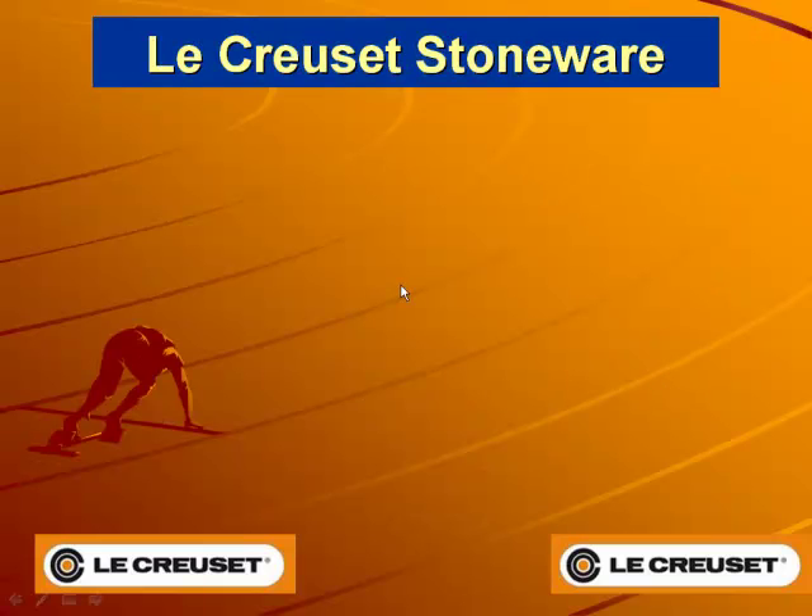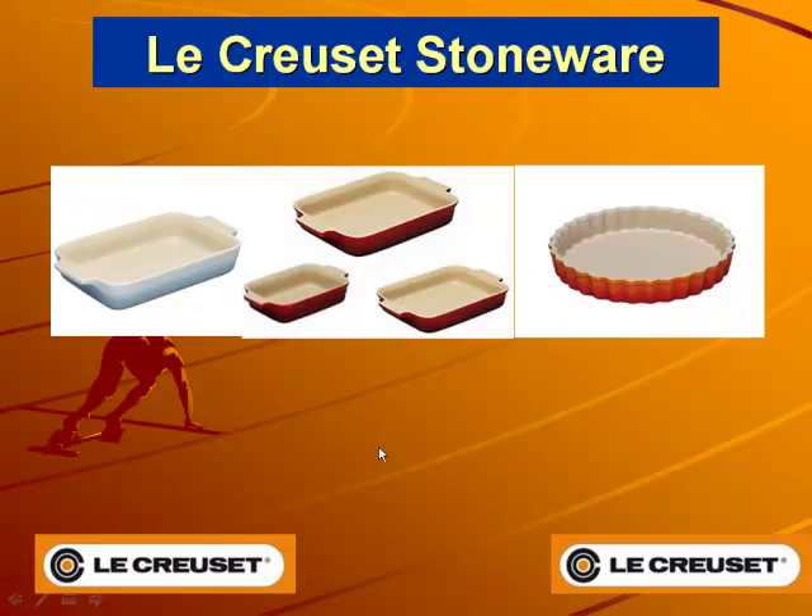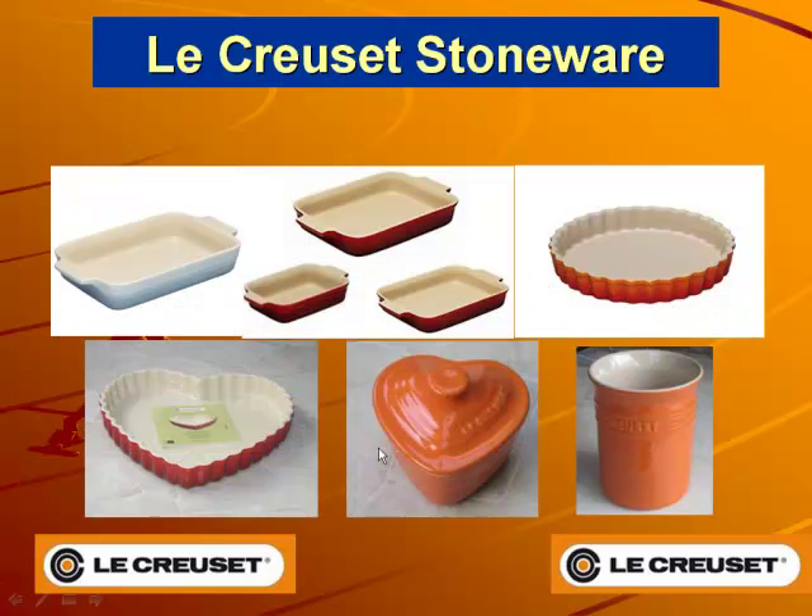Le Creuset stoneware can handle all types of ovens. It can go into your microwave, freezers, and dishwashers.